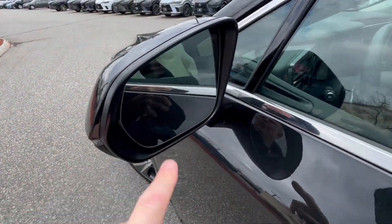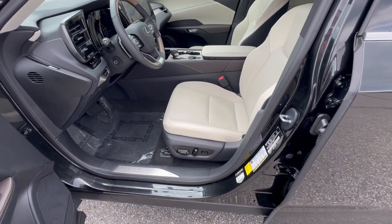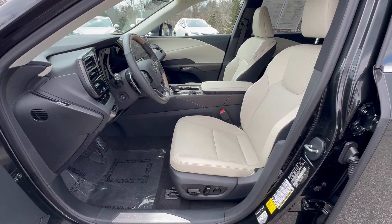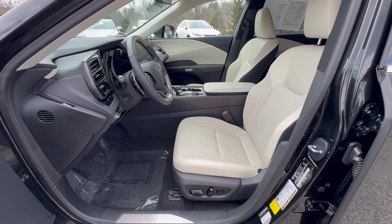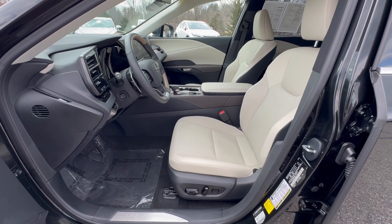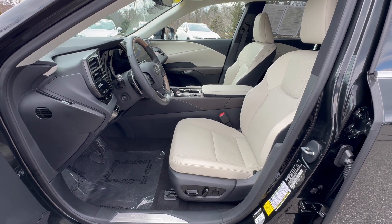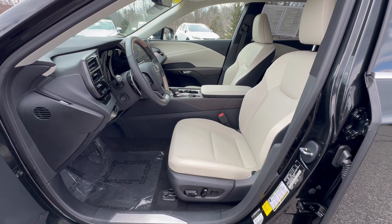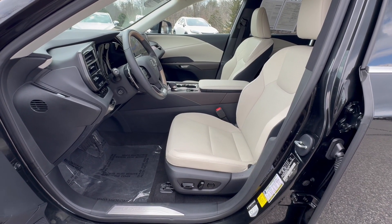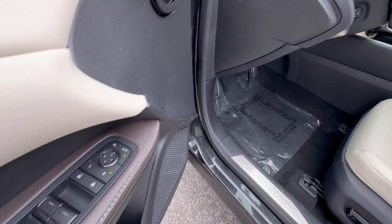You also have your blind spot monitor. With Lexus Safety System Plus 3.0 you get lane tracing assist, road sign assist, pre-collision system with pedestrian detection, all-speed dynamic radar cruise control with curved speed management, lane departure alert with steering assist, intelligent high beams, blind spot with rear cross traffic alerts, 10 airbags, smart stop technology, intuitive park assist with auto braking, and digital latch with Safe Exit Assist.